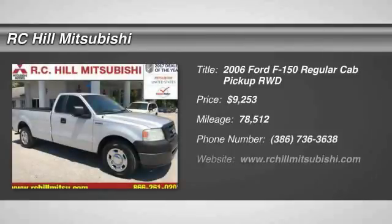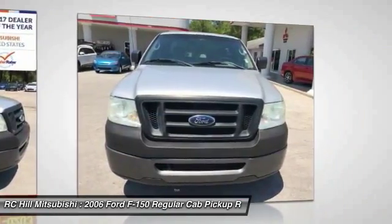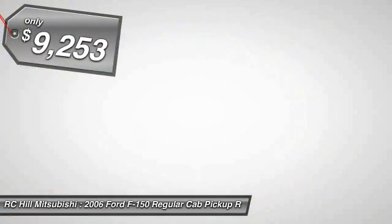Come test drive the 2006 F-150. A Ford F-150 knows how to handle any situation. It's built to follow orders, no whining, and is priced below $10,000.